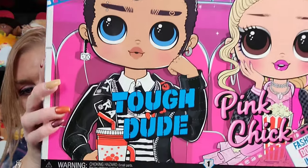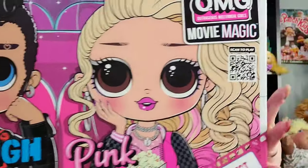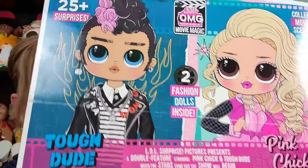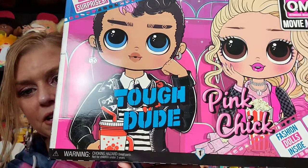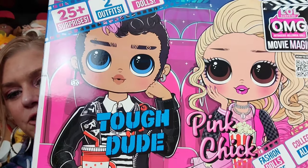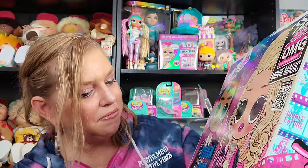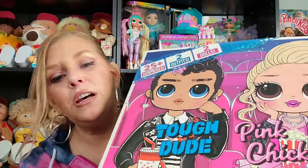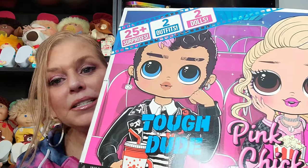As always, the artwork is phenomenal. Tough Dude, Pink Chick, LOL Surprise OMG Movie Magic. And then this is the back — as always the packaging is just adorable. They're doing a fantastic job because this is MGA, and that's just what they do. It looks like the artwork shows them actually sitting in a movie theater, which is really cute. I think we kind of know what's going on with the packaging, so it is time to get into this and unbox.